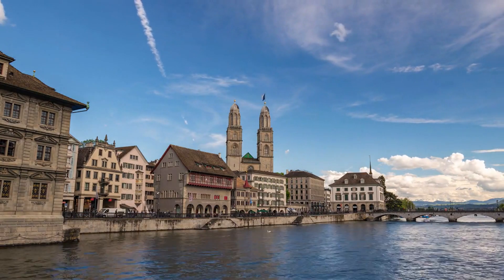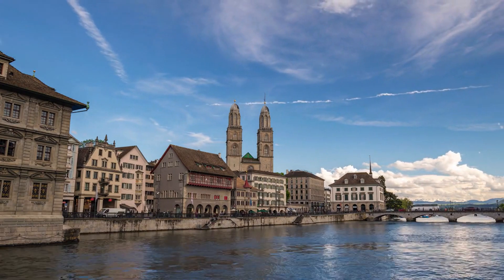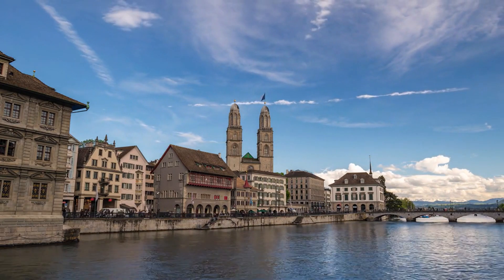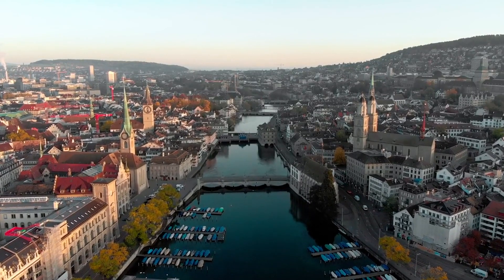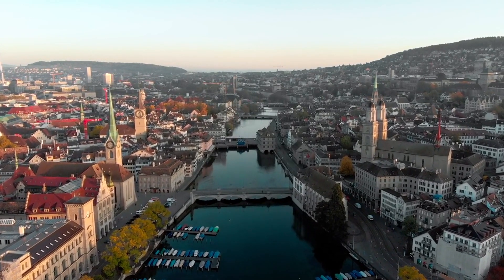Want to make the most of your day in Zurich in 24 hours? From iconic landmarks to hidden gems, discover the ultimate must-see attractions. Want to experience the vibrant energy of this Swiss city like never before? Join me on this one-day exciting itinerary.